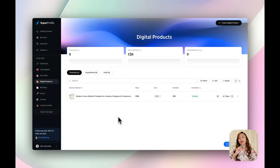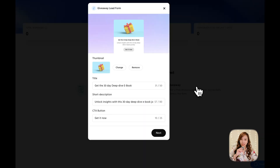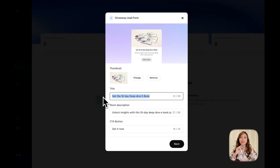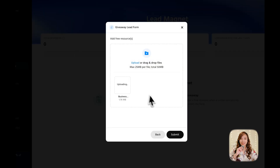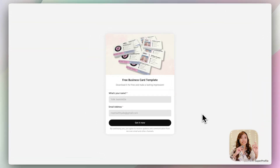Now that my digital product is done, it's time to set up my freebie to start building my email list. I'm using the lead magnet feature and choosing the giveaway lead form option. For this one, I'm giving away a free business card template. All I have to do is add a title, description, and call to action, ask for their name and email, upload the freebie file, and hit submit. It even gives me a shareable link I can drop in my DMs, in my stories, or in my link in bio.